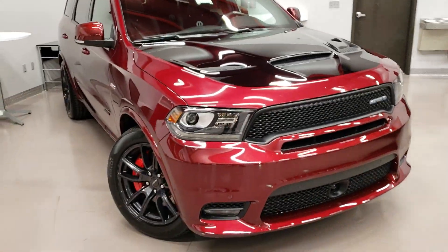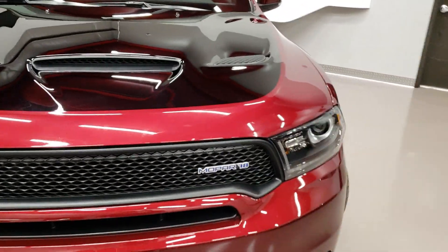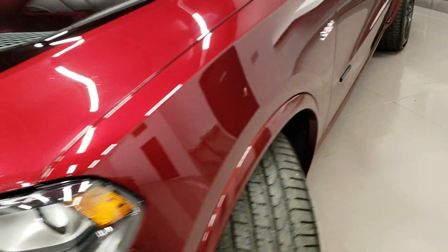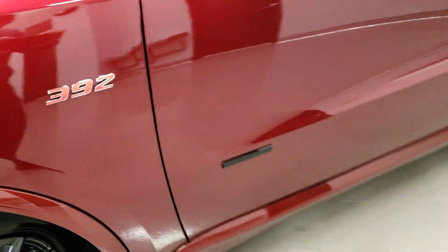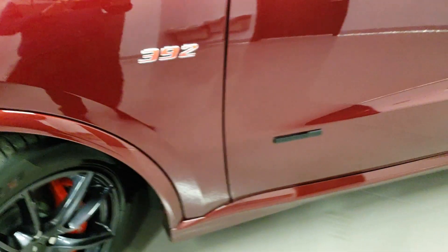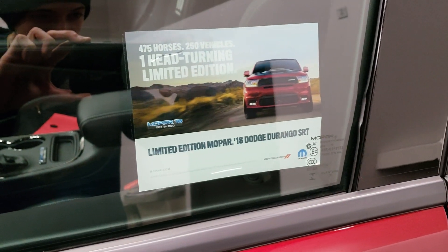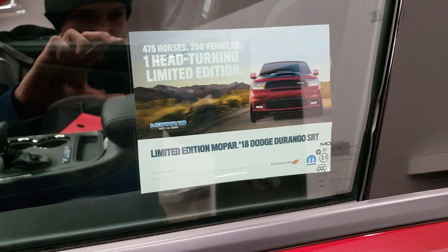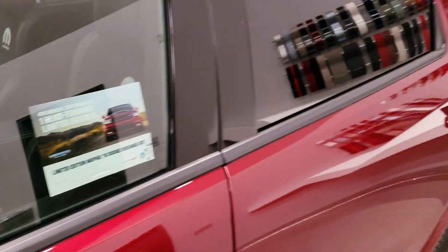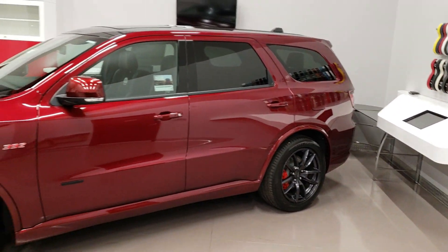The Mopar 18 Edition is kind of special because they only made 250 of these. It comes with a little Mopar 18 badge right there, and another one where it says Mopar Design. One head-turning limited edition — 475 horses, only 250 vehicles. This is a super sweet Durango.